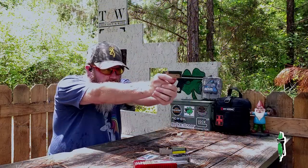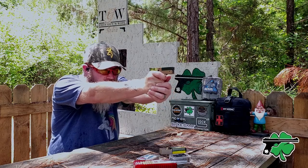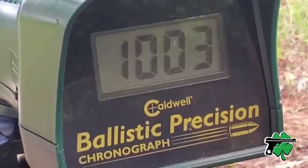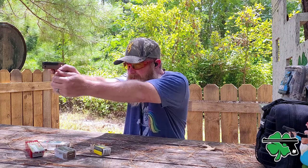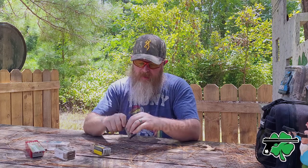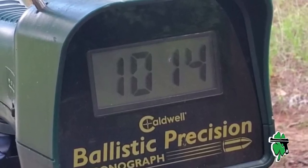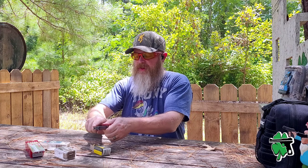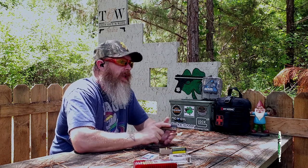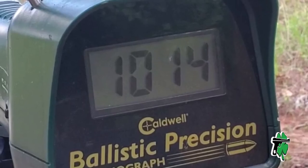And now we're on to the ever-so-popular CCI Stingers. You can definitely tell from the recoil and the report — those are definitely a hotter ammunition. Coming in as far as velocity: 1,003 feet per second on the first round, significantly faster than the previous two ammunitions. Round number two of the CCI Stingers: 1,014 feet per second. Third round with the CCI Stingers also chrono'd out at 1,014 feet per second. Pretty good quality ammunition from CCI.